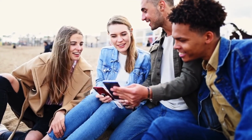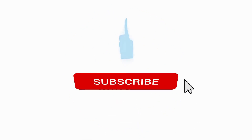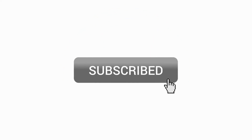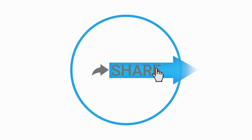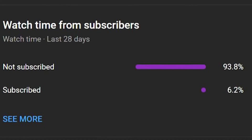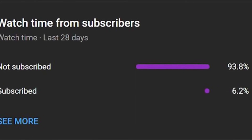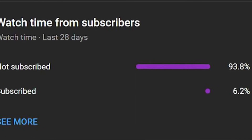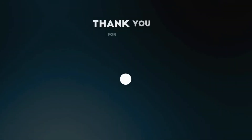If you found this information valuable, please consider sharing it with others who may also find it interesting. And if you haven't already, I encourage you to subscribe to stay updated with more fascinating topics like this. Remember, knowledge is power. Let's grow our community together.